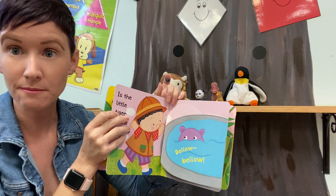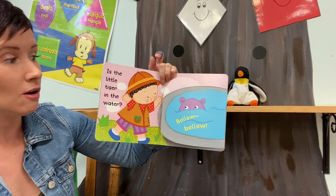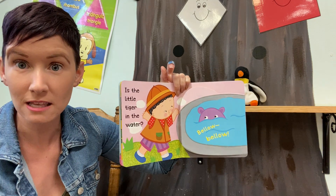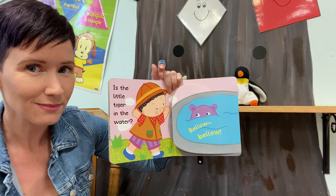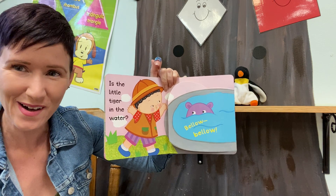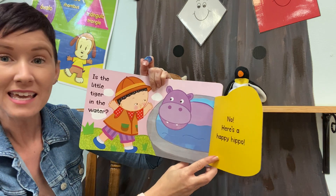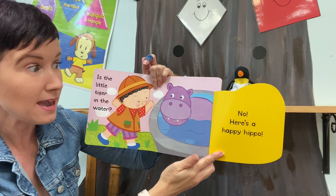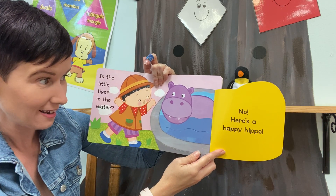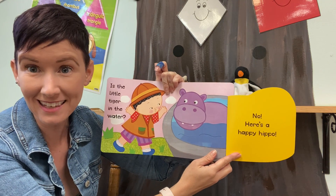We need to find Baby Tiger. Okay Baby, let's look in the water. Maybe Tiger is in the water. Does that look like Tiger? I don't think so. It's Happy Hippo! Hi Hippo! Where's Baby Tiger? I don't know. We'll have to keep looking.